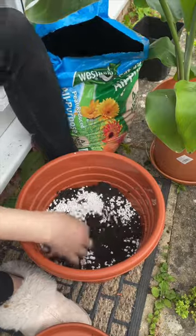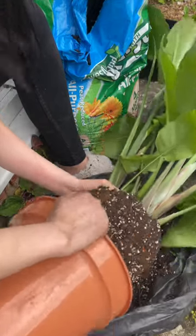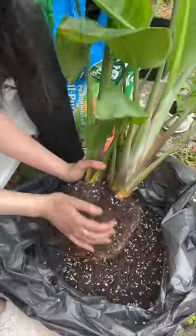Next one I'm doing is my bird of paradise. This one's my first plant and it's grown so much — I'm so proud of it. I decided to use the new large container. I'm so glad I did because it's already growing out of its pot. Let's just hope that she likes her new home.